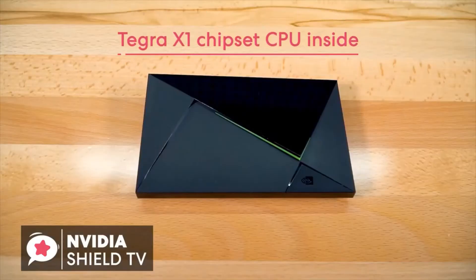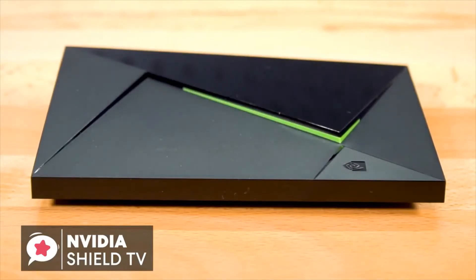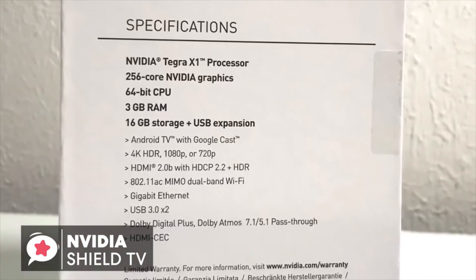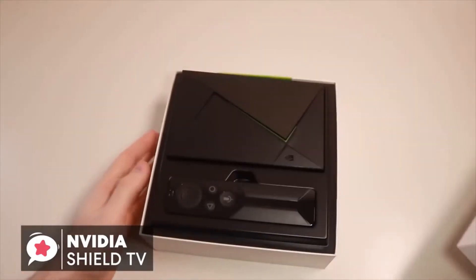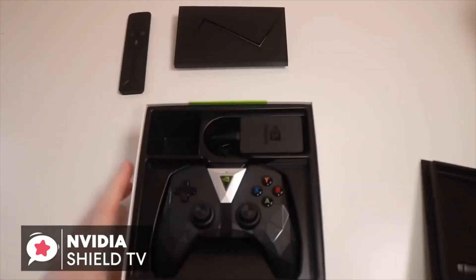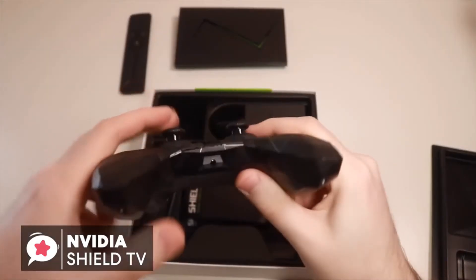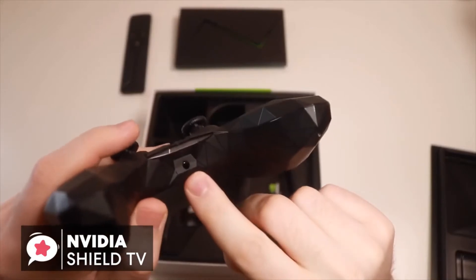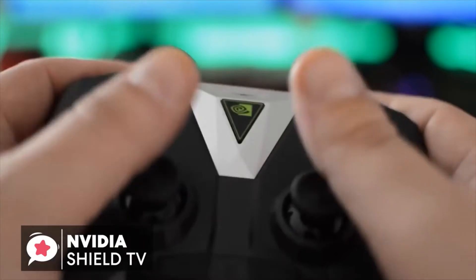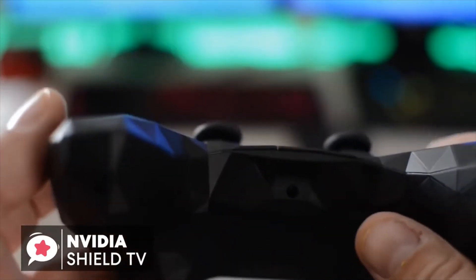Inside the box is the Tegra X1 chipset, which is the very same CPU found in the Nintendo Switch, and this sits alongside 3GB of RAM and 16GB of internal storage. There are two specific models available to buy, one that comes only with the SHIELD remote, and the other that includes both the gamepad and a remote. Typically, if you're not going to be gaming at all, then I'd suggest you go for the basic model. More on the gaming controller, the ergonomics are superb, and it manages to retain the polygon aesthetics without being uncomfortable, which indicates good knowledge of gaming hardware.